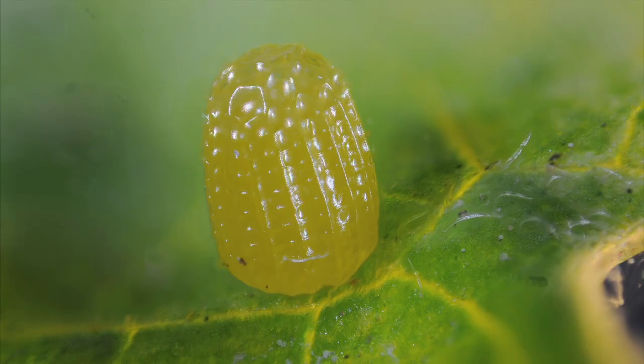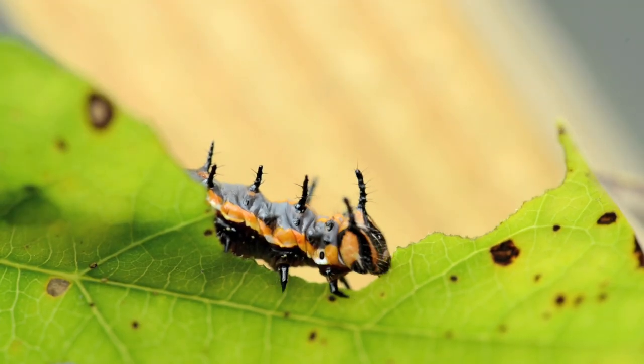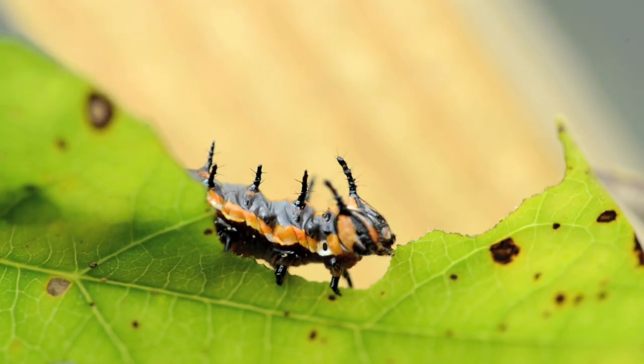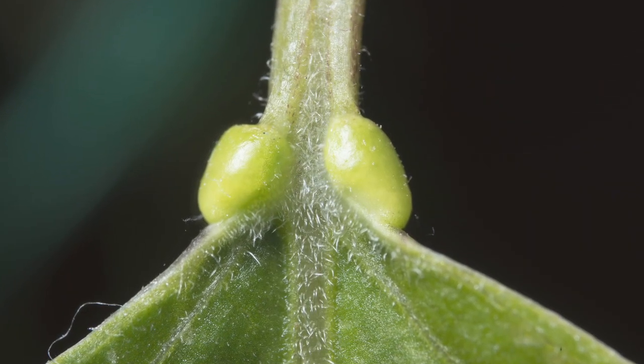Female butterflies are hesitant to lay eggs on leaves already bearing eggs, as the older eggs hatch first, and those caterpillars would eat her eggs. Passion flowers have raised the evolutionary ante by making egg mimics.